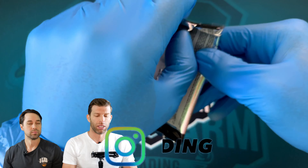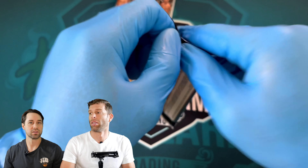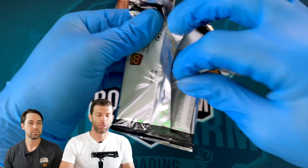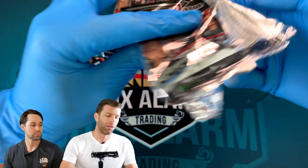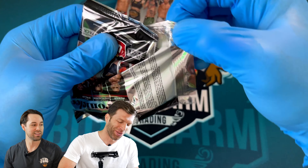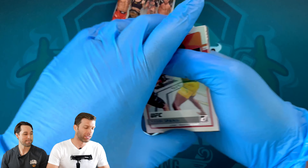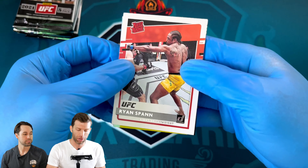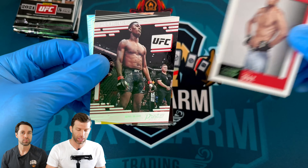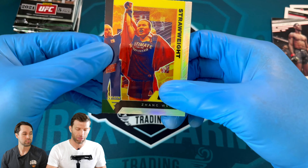Let's crack this baby open. We did open the 2022s a few months ago — probably three months ago — so we'll get to see the difference in art style. The 21s are stacked a little bit tighter. We got a Rated Rookie from Ryan Spann, a Score Diaz, a Prestige Adesanya, and a Wei Lei — looks like a Flux.